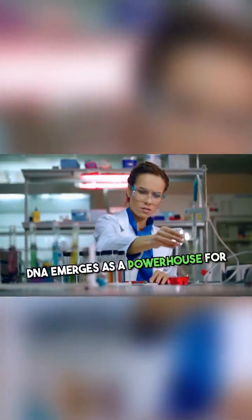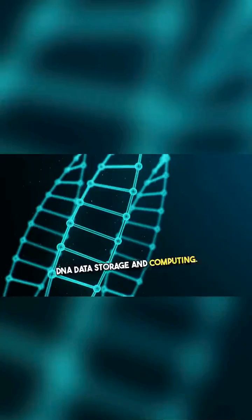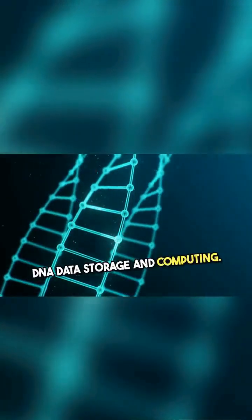The next frontier. DNA emerges as a powerhouse for data storage and computing.